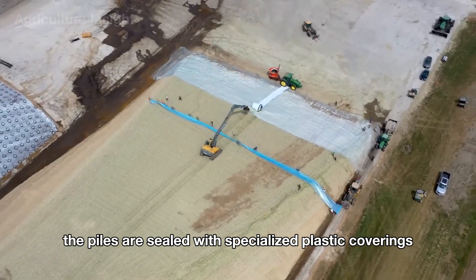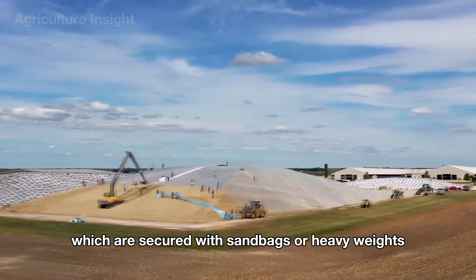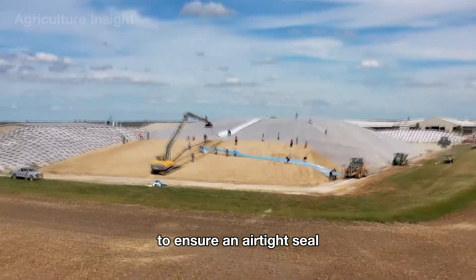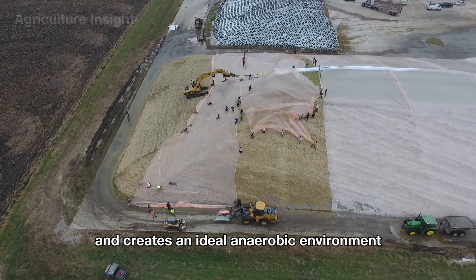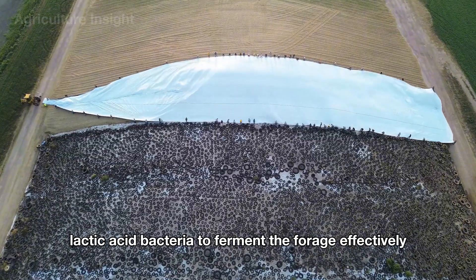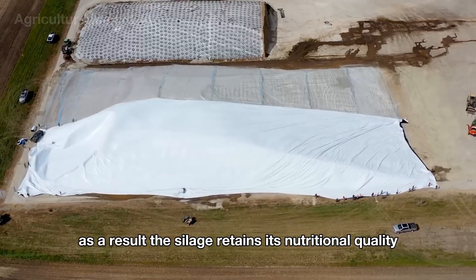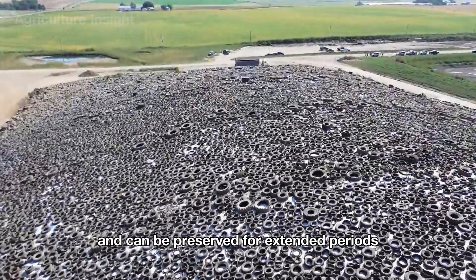Afterward, the piles are sealed with specialized plastic coverings, which are secured with sandbags or heavy weights to ensure an airtight seal. This step prevents air from entering and creates an ideal anaerobic environment, allowing natural lactic acid bacteria to ferment the forage effectively. As a result, the silage retains its nutritional quality and can be preserved for extended periods without spoiling.